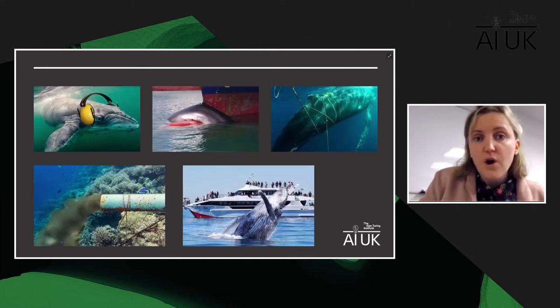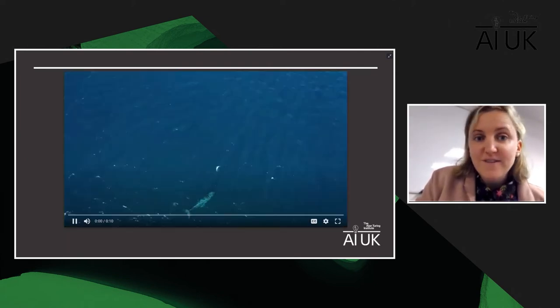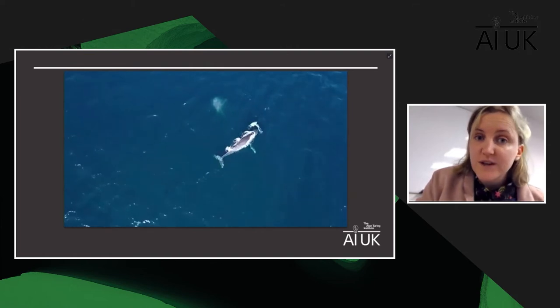Sadly, there are many anthropogenic threats facing whales in our oceans today — from ocean noise, ship strikes, bycatch and entanglement from fishing gear, ocean pollution in industrial and populated coastlines, and wildlife tourism such as whale watching. We need to understand the extent to which these threats are impacting whales. However, whales are highly mobile and inhabit relatively inaccessible locations, which makes them really challenging to study.